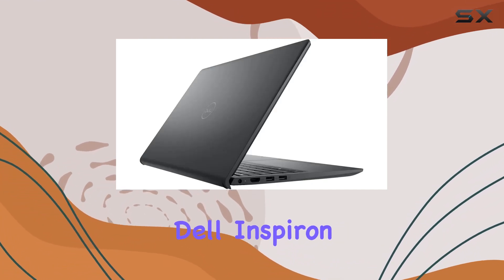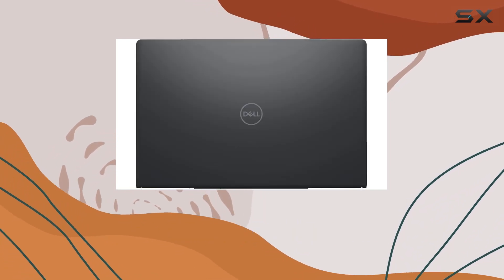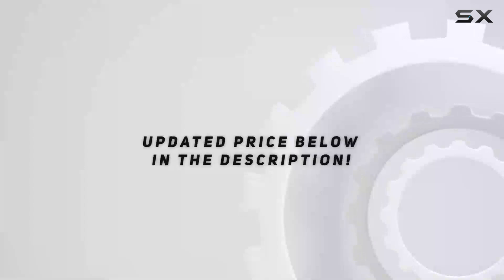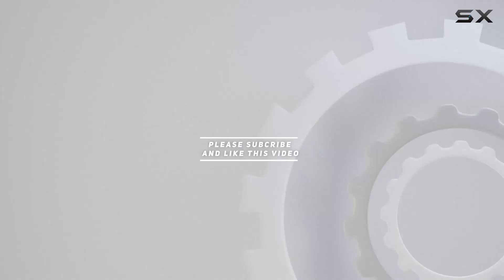In a nutshell, the Dell Inspiron 3000 is designed to be your reliable workhorse for remote work, online classes, and beyond. Check out the video description for the updated price, and thank you for watching this video.